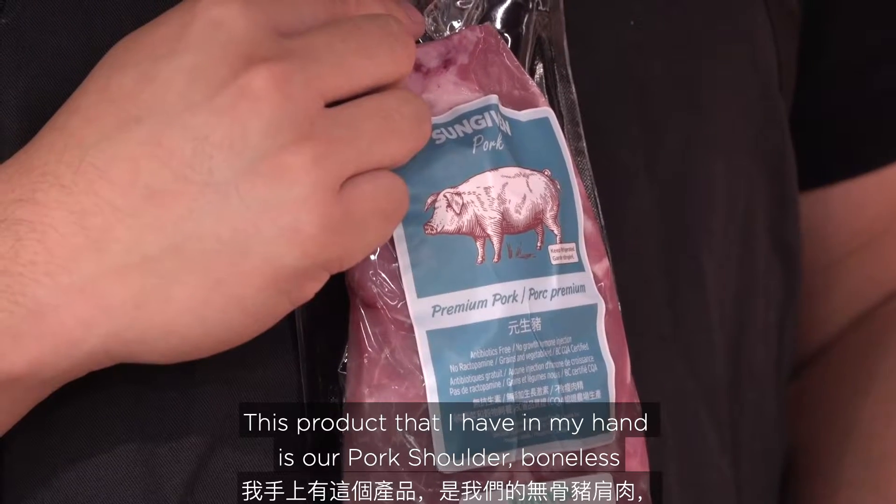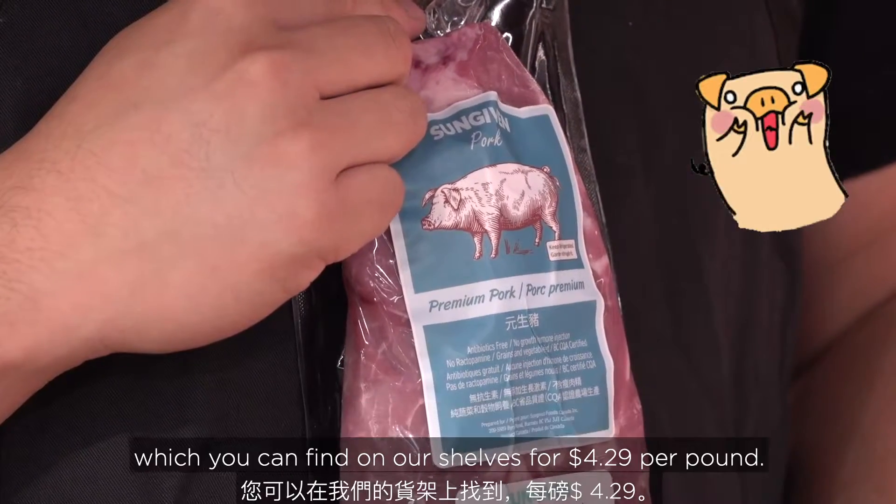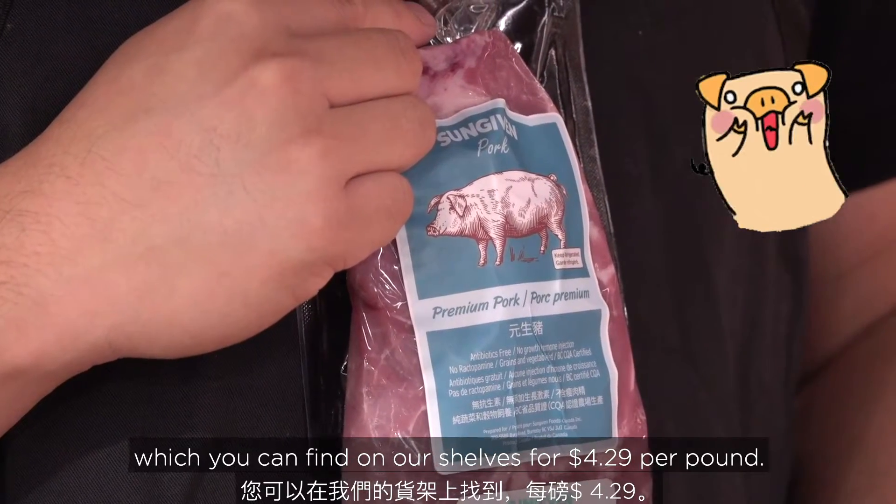This product that I have in my hand is our pork shoulder boneless, which you can find on our shelves for $4.29 per pound.